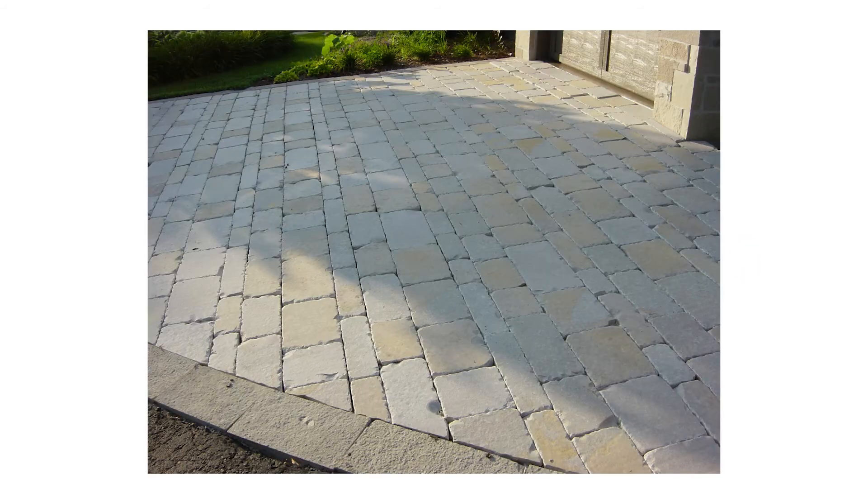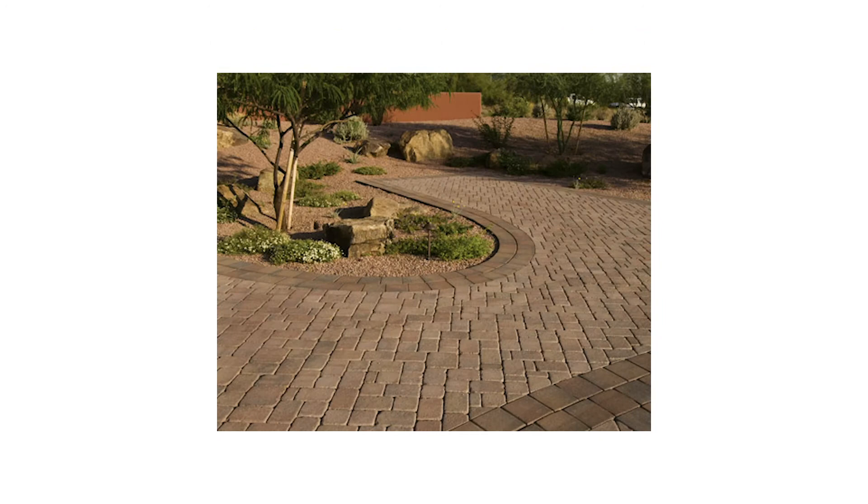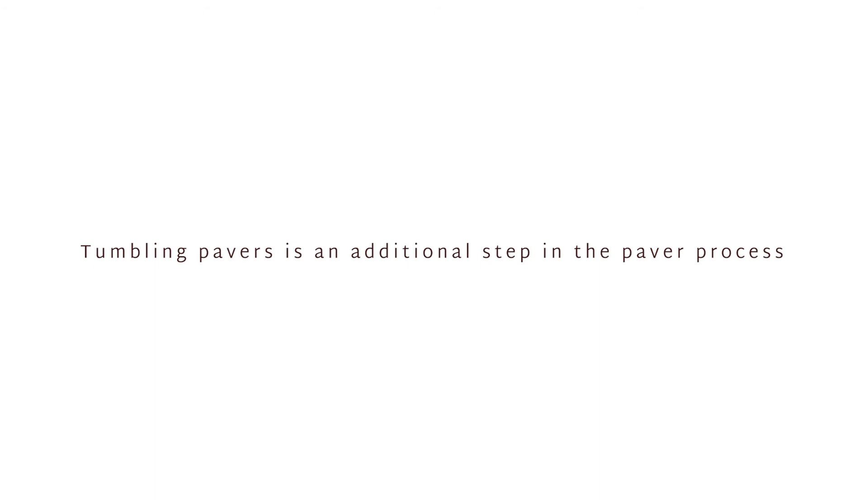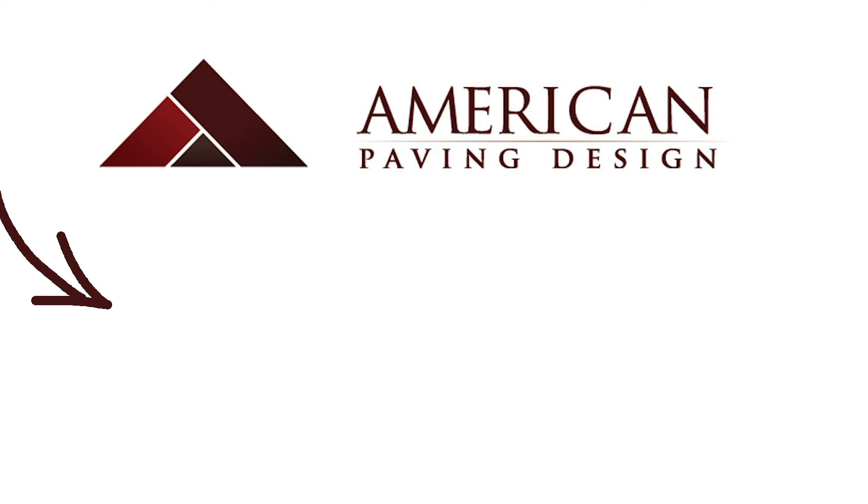Lastly, something that can increase the cost of your paver project will be tumbled pavers. Tumbled pavers are placed in a large round machine that constantly runs to give your pavers a more old-school look, almost like a cobblestone. Tumbling pavers is an additional step in the paver process and can add an additional cost to your project. So let's get started.